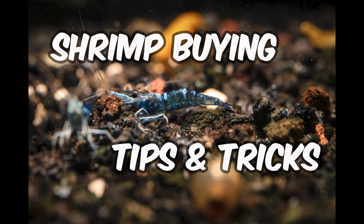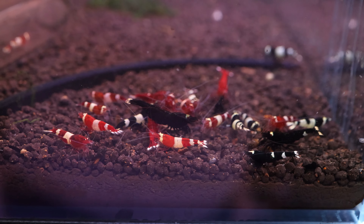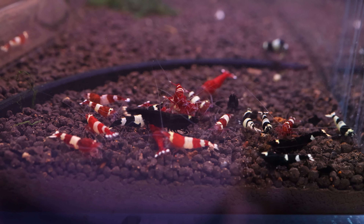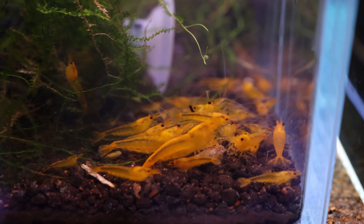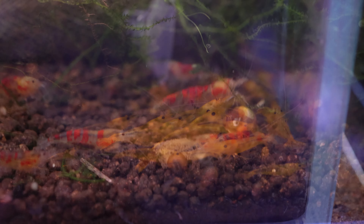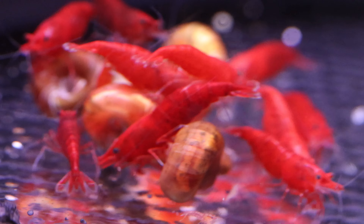The Shrimp Buyer's Checklist — what to look for before you buy. Here are some tips that can enhance your shrimp buying experience. We all want high quality shrimp at reasonable prices, but it's not always easy to find. We put a lot of trust in fish stores and breeders, so I'd like to provide you with some tips and a checklist of things to look out for. These tips will work well for both neocaridina and caridina shrimp.